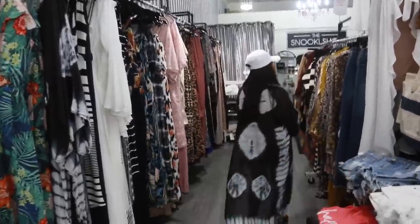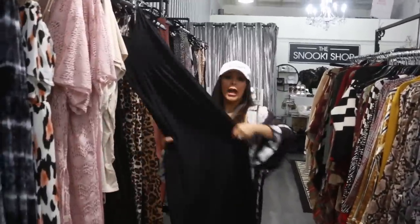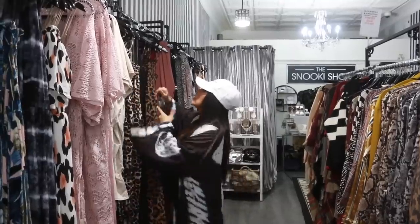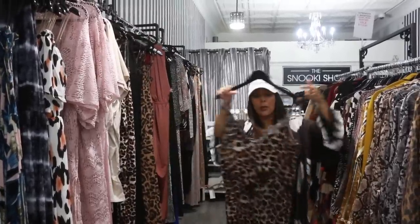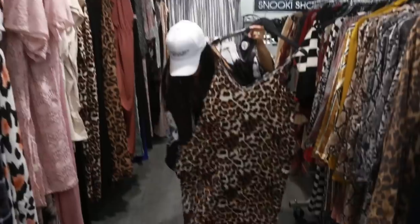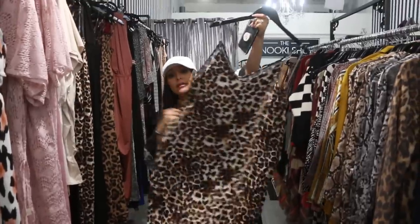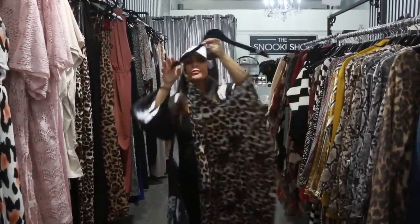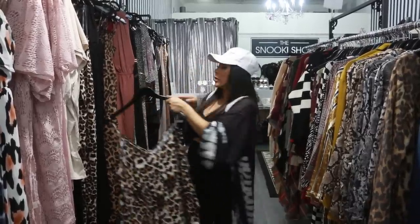Moving on, here's the black basic maxi. And then this is my favorite — the leopard maxi, because it has pockets. It's not tight, it's loose, so it's just like a nice lounge summery dress. Some of these styles will be on the website at thesnookishop.com.